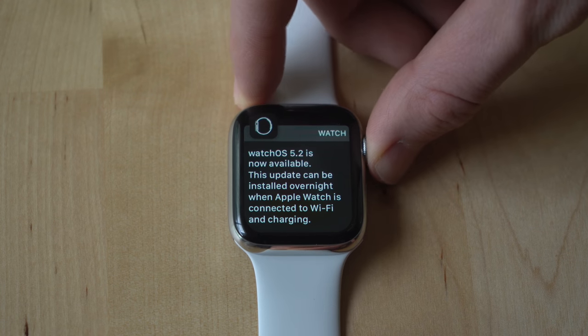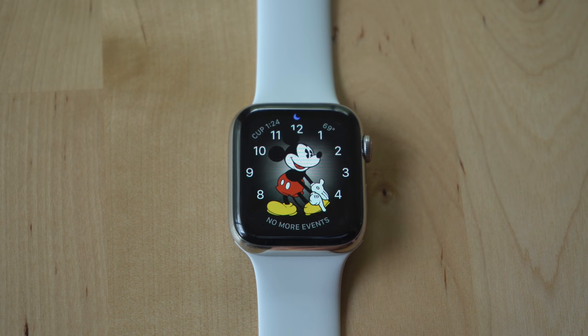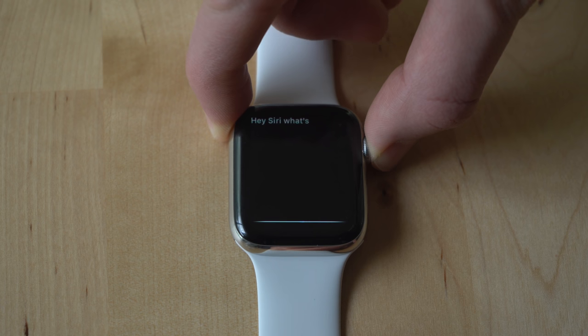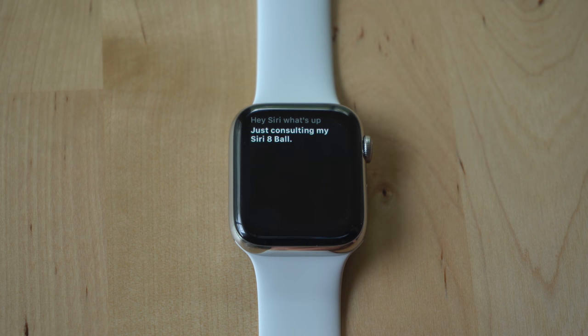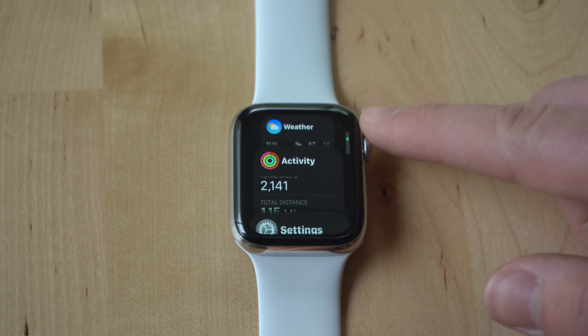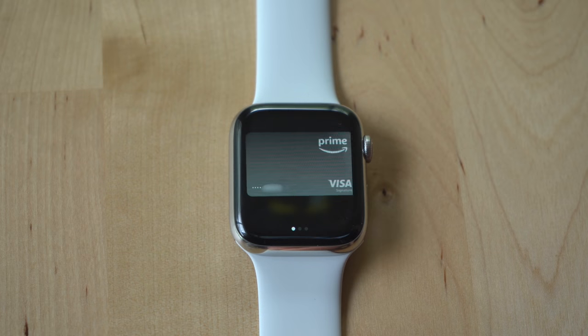The Apple Watch only has two buttons. You can press the digital crown to go back, or hold it down to wake Siri. You can press the side button to confirm purchases, press it once to bring up a card stack of your most used apps, or double tap it to bring up your card and use Apple Pay on the watch itself.